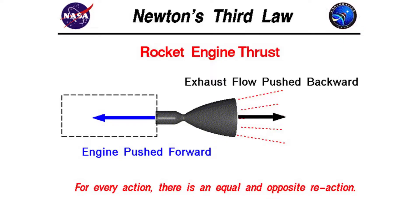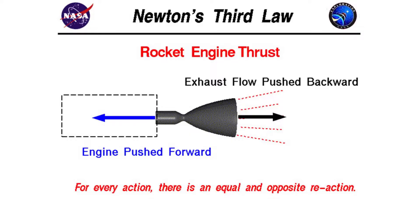Rockets work on the very basic principle of Newton's third law of motion. This law states that for every action, there's an equal and opposite reaction. That means if I push on a wall, it's going to push back on me in the opposite direction with the same amount of force. So if a rocket engine combusts a bunch of gas and throws it out the back, it's going to push back on that rocket in the opposite direction.